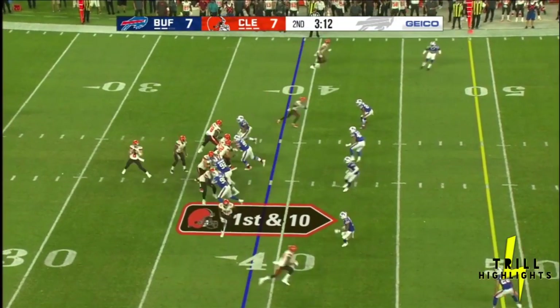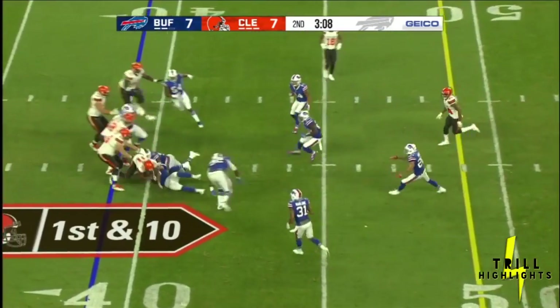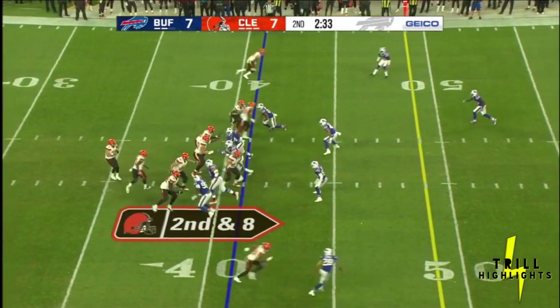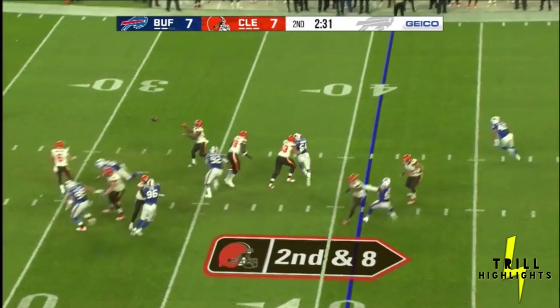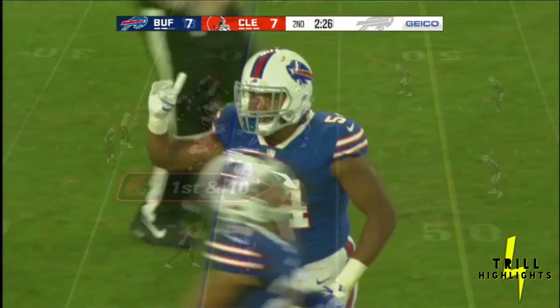Mayfield out of the shotgun, looking to throw. Over the middle and completes it to Chubb out of the backfield. Mayfield throwing again — it's a screen to Chubb, and Chubb is tackled by Eddie Yarbrough.